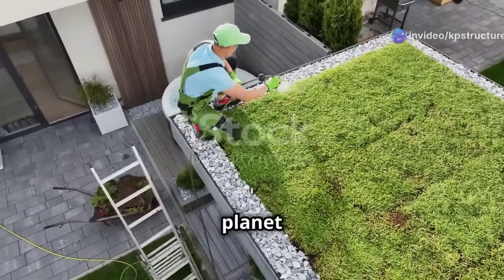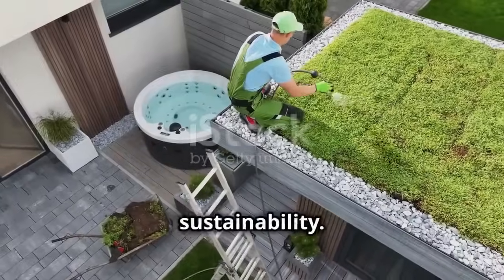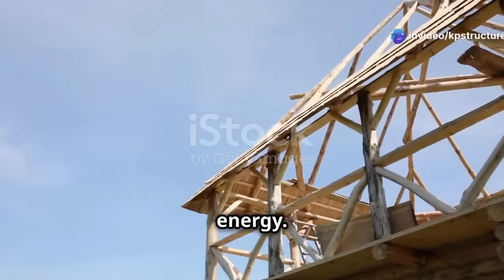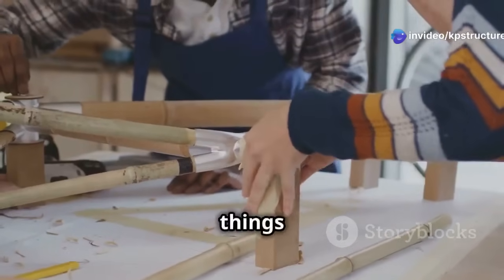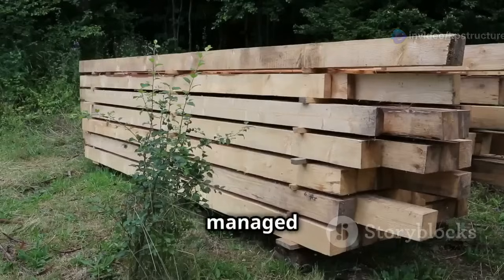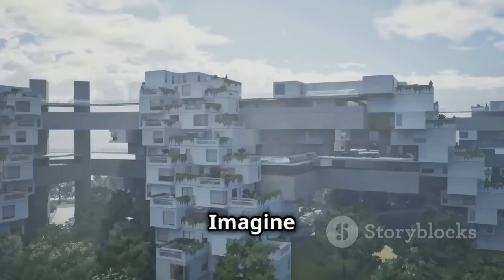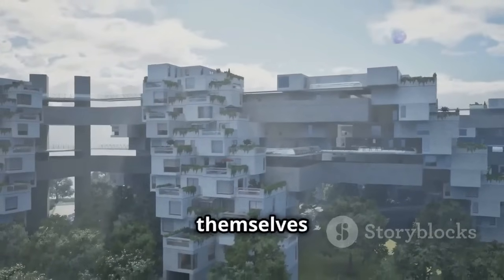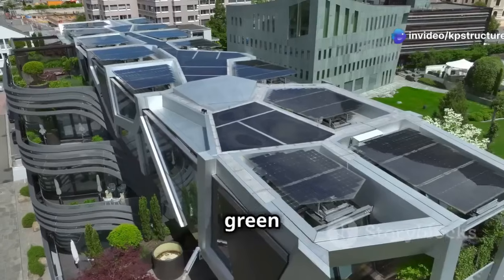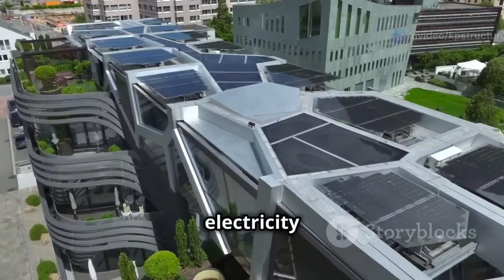Protecting our planet is super important, and that's why everyone in construction is thinking about sustainability. We're using eco-friendly materials like bamboo, recycled plastic, and wood from sustainably managed forests. We're also making buildings super energy-efficient — imagine buildings that heat and cool themselves naturally using sunlight and clever designs. These green buildings are not only good for the environment but also save money on electricity and water bills.